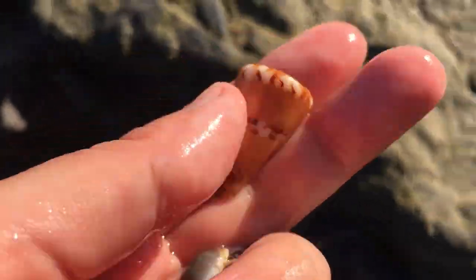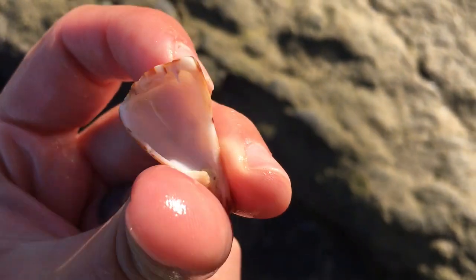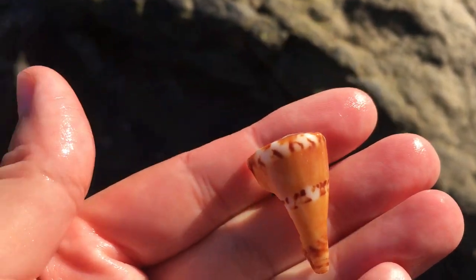Oh, that's just a piece — yep, that's a piece of a captain cone. I've only ever found one very very small captain cone, I'm still waiting to find my big one. Gosh, that is a nice piece, so I'll probably hang on to it for good luck.